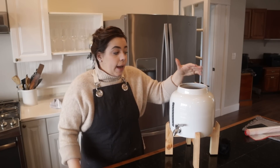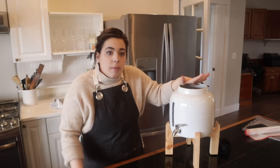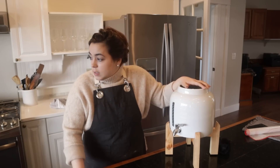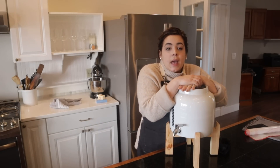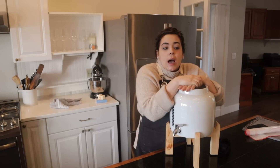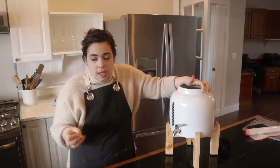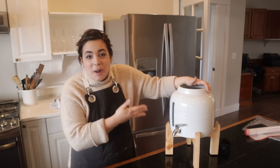I have totally ignored this SCOBY and this kombucha. I had been buying my kombucha lately because I've been so busy and I haven't been drinking very much of it, so it wasn't worth my time and effort to make kombucha at any scale for the little bit I was drinking. But now I'm drinking more of it and it can get expensive if you're drinking it regularly, so now I want to start making it again.